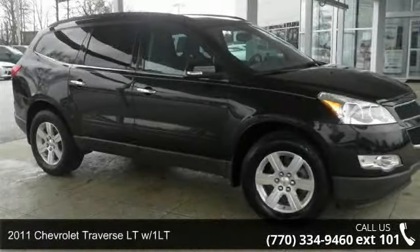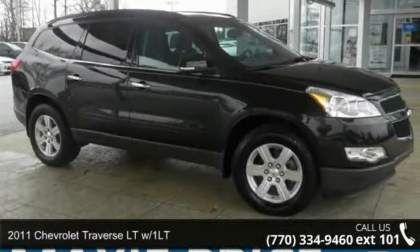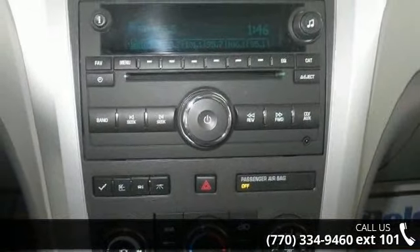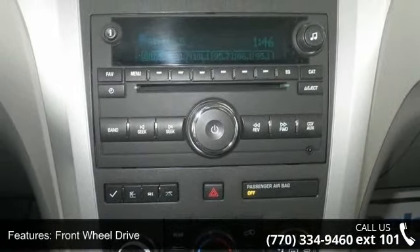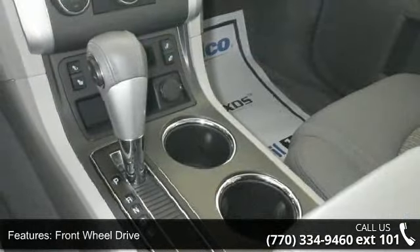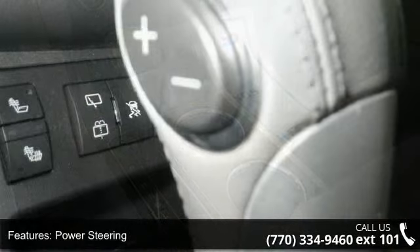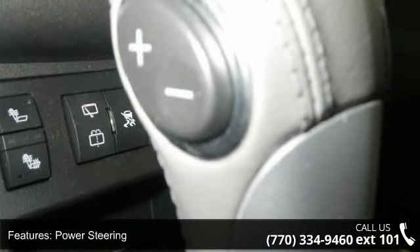Step into the 2011 Chevrolet Traverse. If you are looking for a first-rate auto, this one could be yours today. This vehicle comes with a reliable six-cylinder engine connected to a smooth-shifting automatic transmission. This vehicle's top features include front-wheel drive,